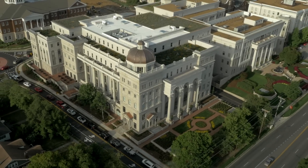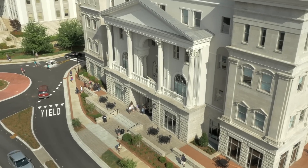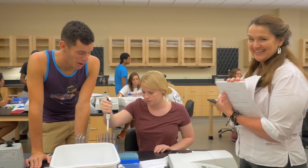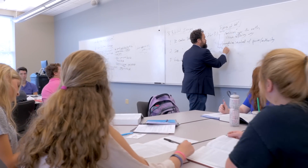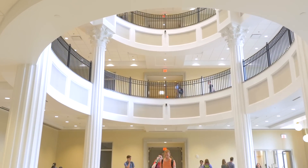Ten months after its successful opening, Belmont University's Wedgwood Academic Center — already the largest building on Belmont's campus and a gold standard for academic buildings in the higher education field — was awarded a significant new honor and recognized for achieving two noteworthy firsts.